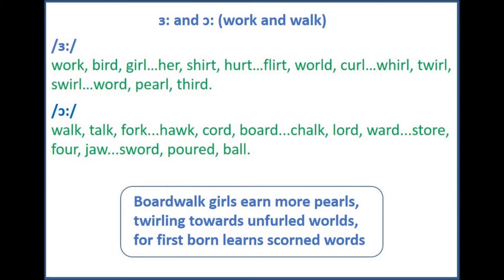Hello everybody, welcome back to British English Pronunciation with Nadine. Today we're looking at two sounds that are quite often confused by non-native speakers, the 'er' and 'or'. These are two long single vowel sounds that need to sound distinct from each other in order to be understood.